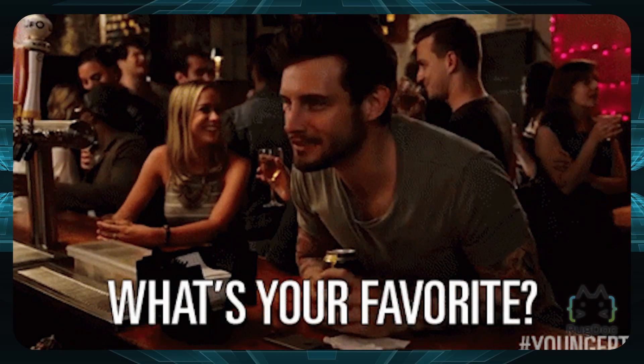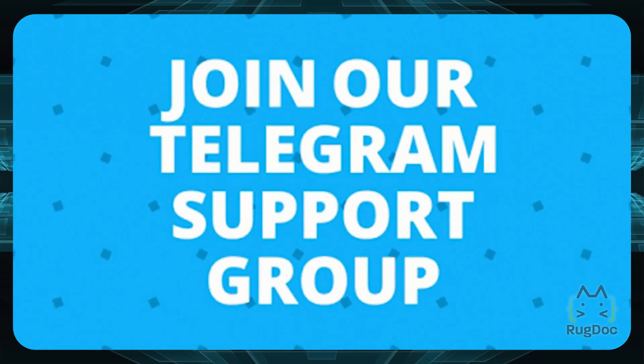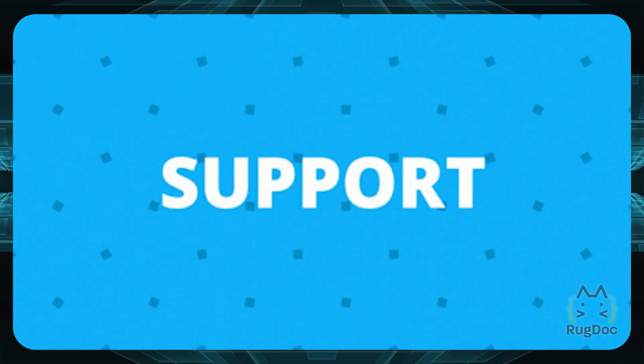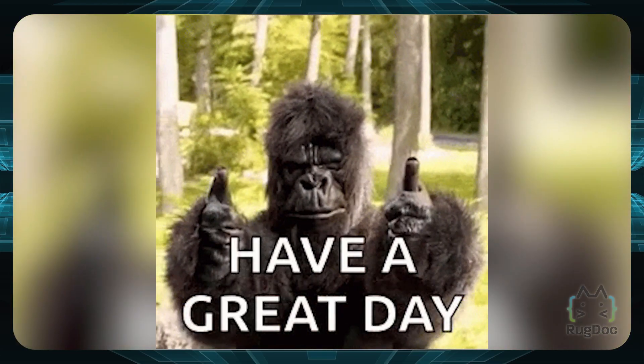What is your favorite decentralized exchange, and did any of your favorites get left off this list? Please leave a comment below or join us on our Telegram channel, linked in the description, where we can discuss everything about decentralized exchanges. As always, stay safe in the DeFi space and have an amazing day.